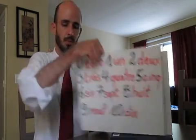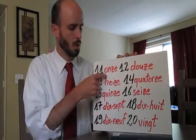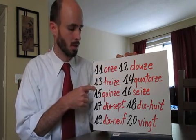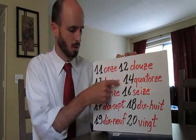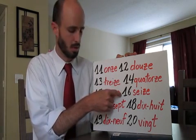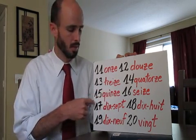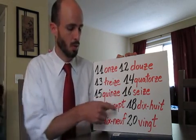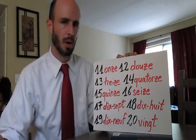Onze, douze, treize, quatorze, quinze, seize, dix-sept, dix-huit, dix-neuf, vingt. So please practice counting those out loud.